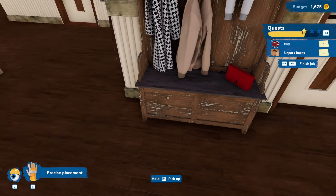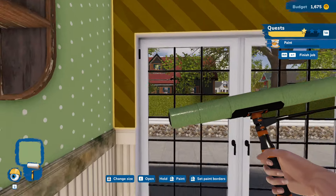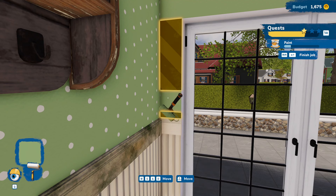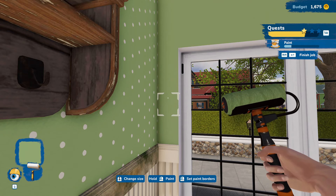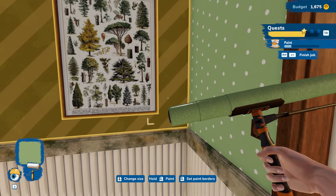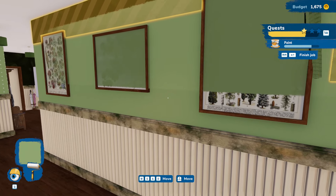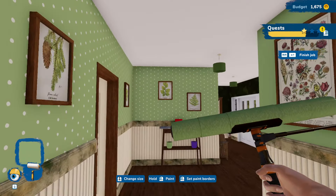We are running a bit low on money, but it did say that it was a tight budget, so I guess we're going to be okay. I just remembered to check if my recording was working — it is. Grab some more paint for over here. Let's paint this whole wall. Up one more. That's looking great, I love this color choice.